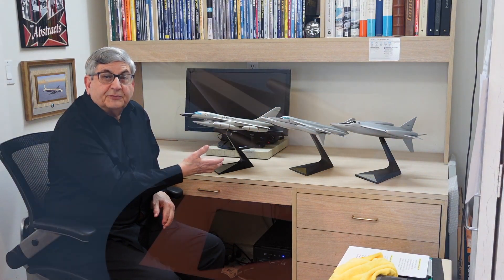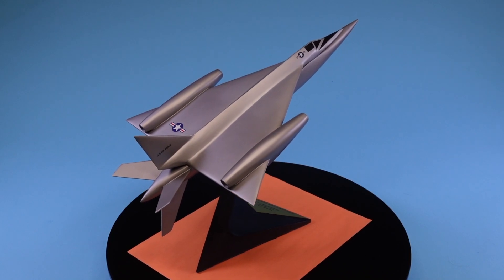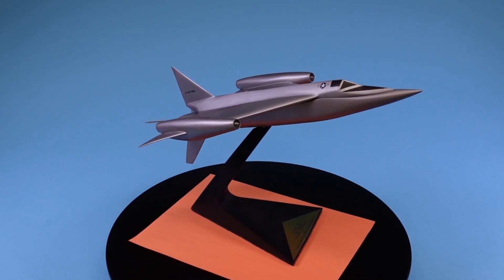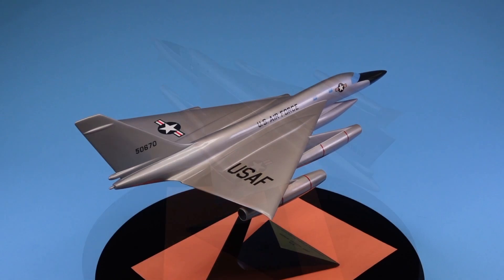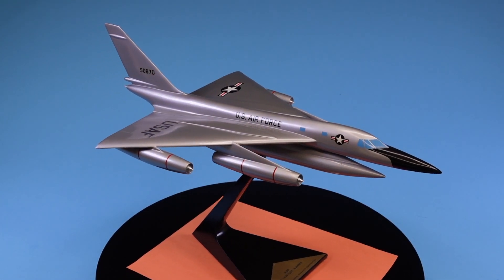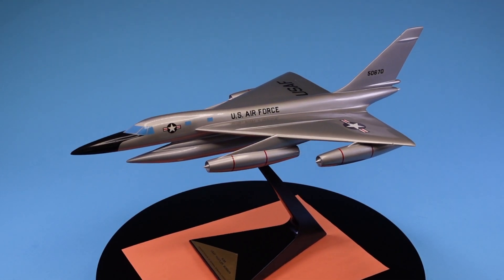These three Convair resin display models depict visually the evolution of an airplane in the best possible way. From the very first studies in 1949, the MX-1626 was a concept that evolved to the MX-1953 and eventually the production B-58 airplane. Let's talk for a moment about the existing strategic bombers of this era, which really reinforces why these machines were so revolutionary at the time.